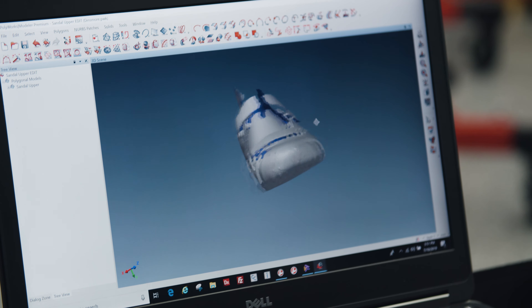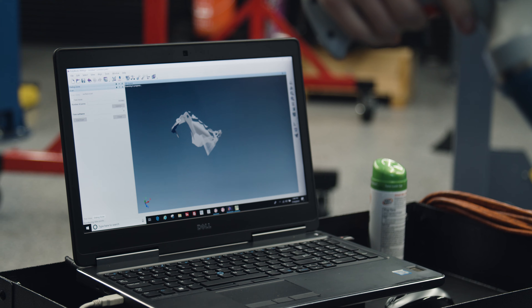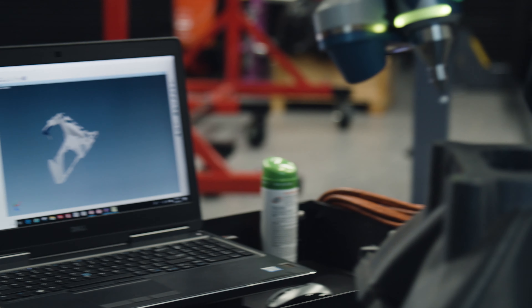Because the shoe that he's going to use has a complicated shape, we used the 3D scanner to accurately reverse engineer that for a properly designed midsole for him.